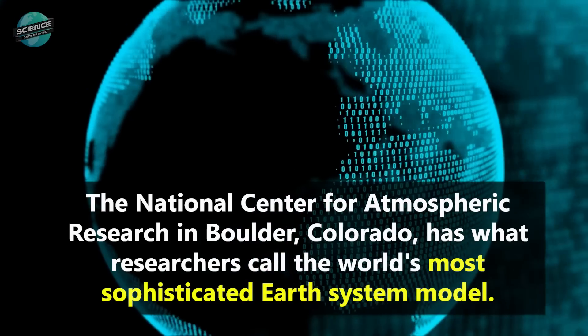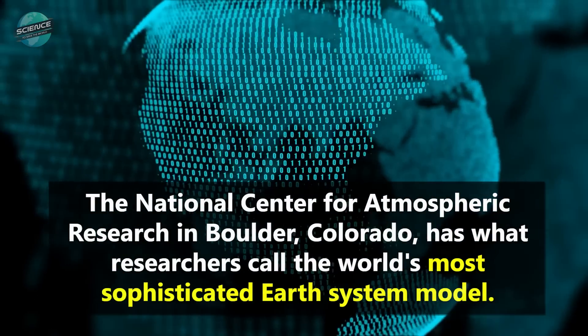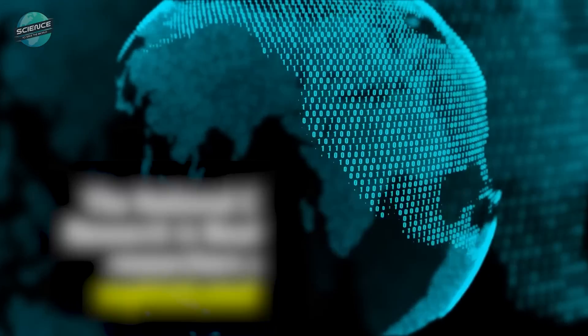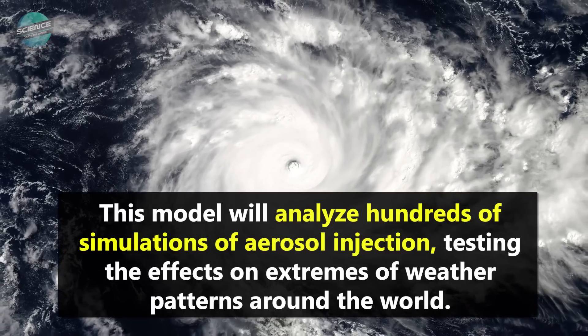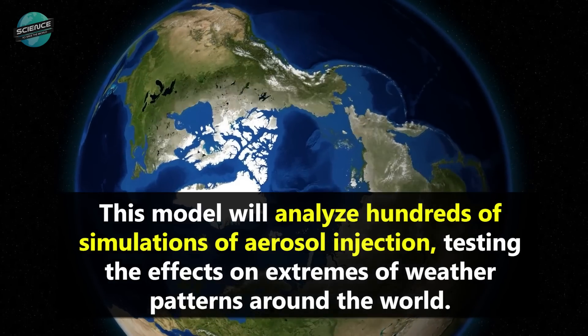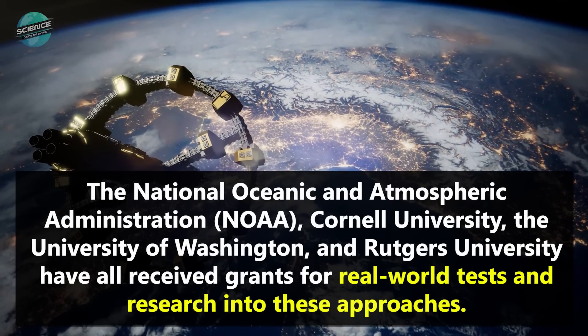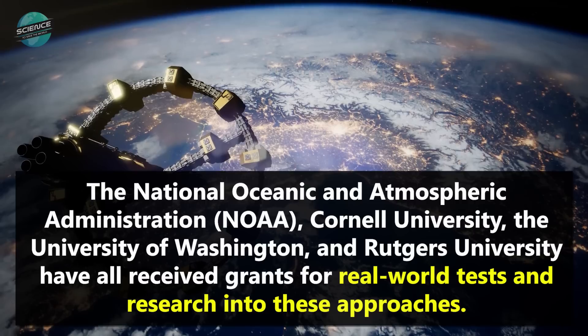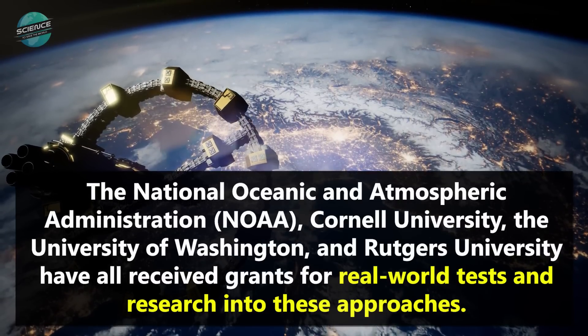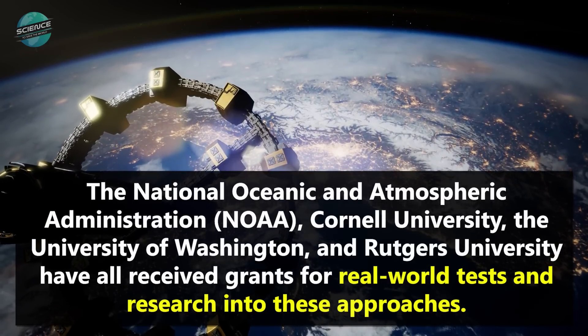The National Center for Atmospheric Research in Boulder, Colorado has what researchers call the world's most sophisticated Earth system model. This model will analyze hundreds of simulations of aerosol injection, testing the effects on extremes of weather patterns around the world. The National Oceanic and Atmospheric Administration, or NOAA, Cornell University, the University of Washington, and Rutgers University have all received grants for real-world tests and research into these approaches.